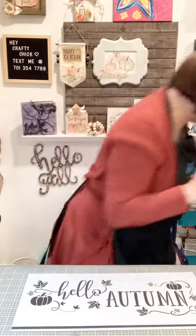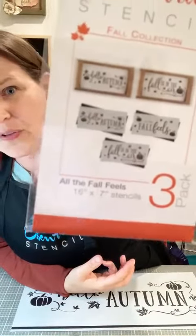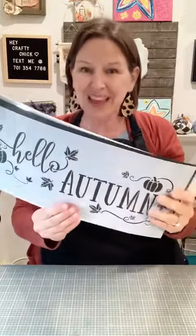I'm going to be using this set — let me find the packaging. This is the set I'm going to use. It's called 'All the Fall Feels.' I'm only using one of the three stencils, but it has all the fall feels. This set is really modern and darling. The fonts are beautiful. It has three different phrases, and the first one is 'Hello Autumn.' I love how the letters and scrolls connect with the leaves around them.